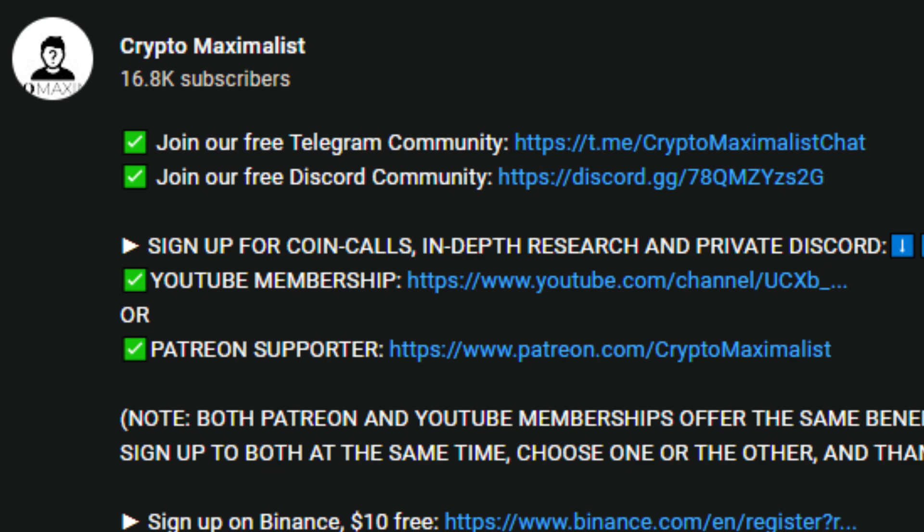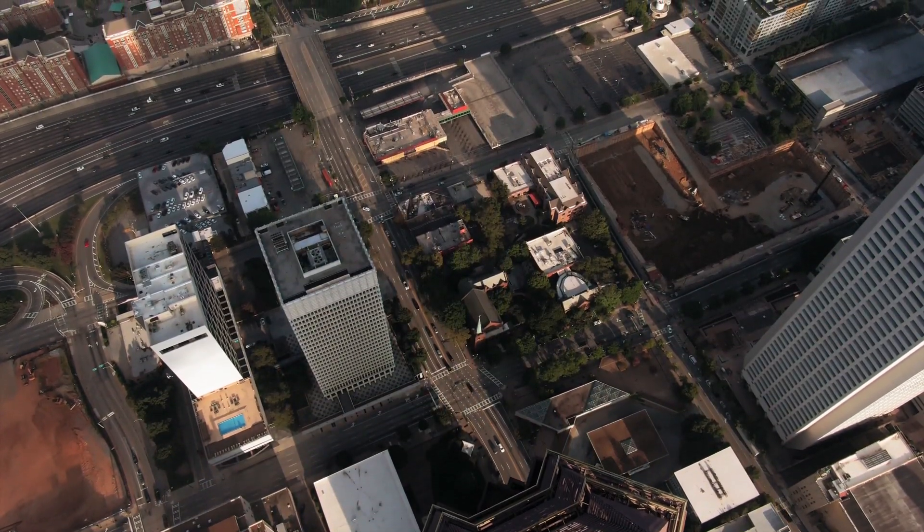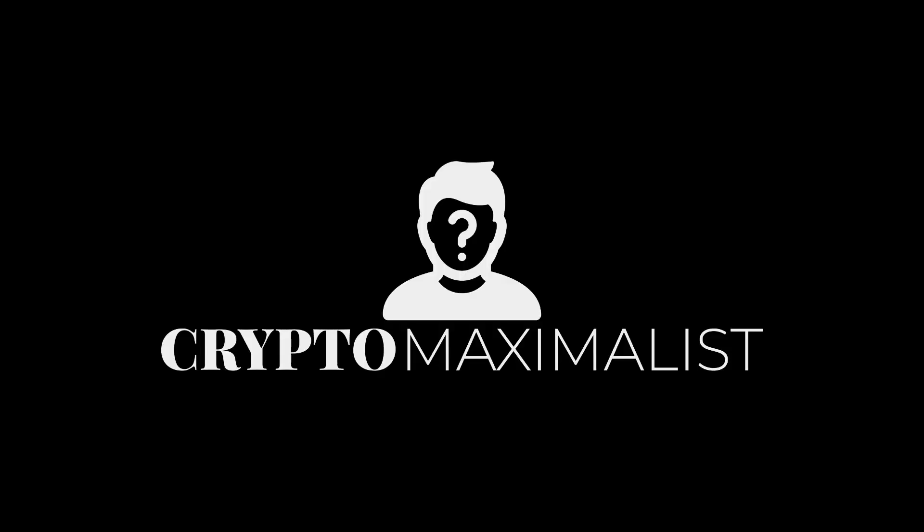You can also sign up to our free Telegram and public Discord via the description, along with affiliate links for discounts and free crypto — so go check them all out below. Please like and subscribe — we are Crypto Maximalist.